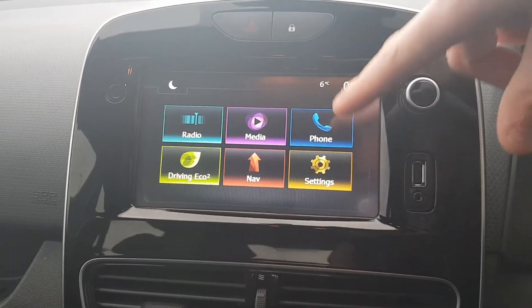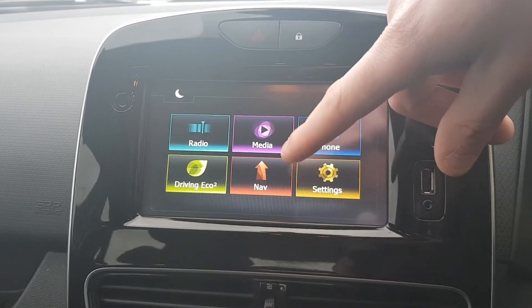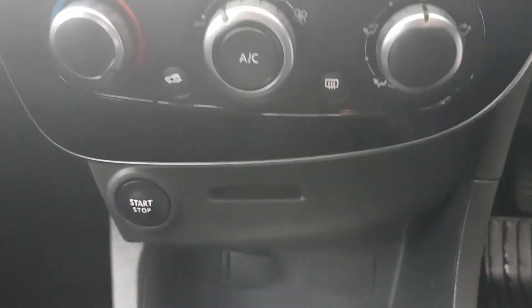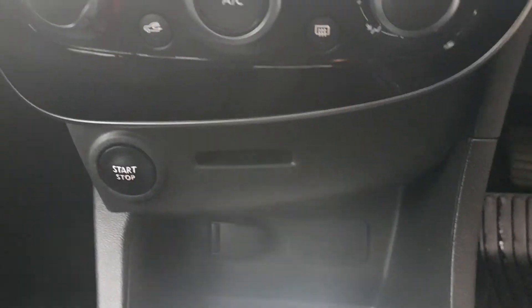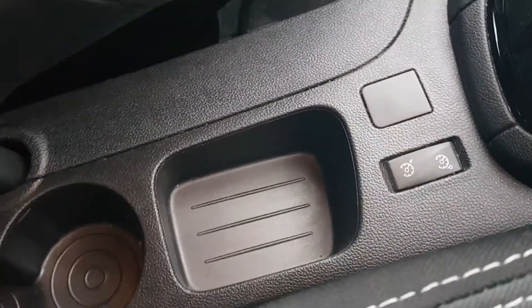All your phone connectivity for hands-free, your driving eco modes, sat-nav navigation system, air conditioning, stop-start, and a 12-volt input. There's a 5-speed manual gearbox, and then your cruise control and speed limiter, and you have some cup holders as well.